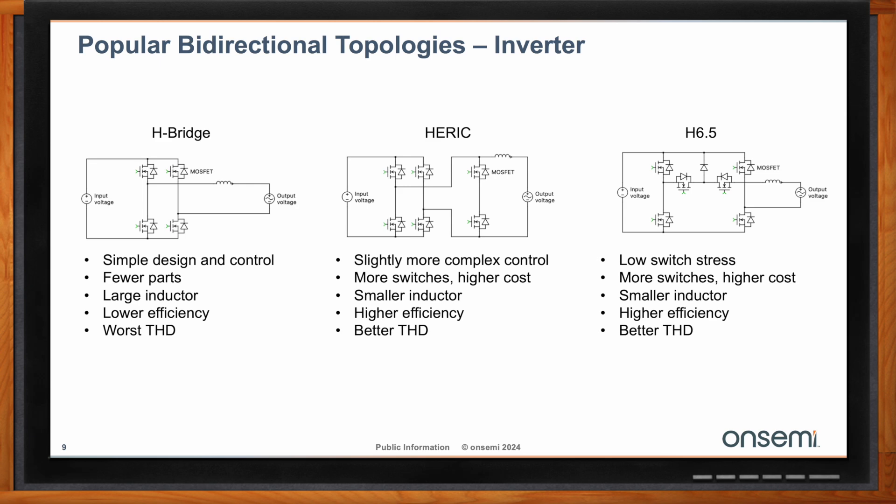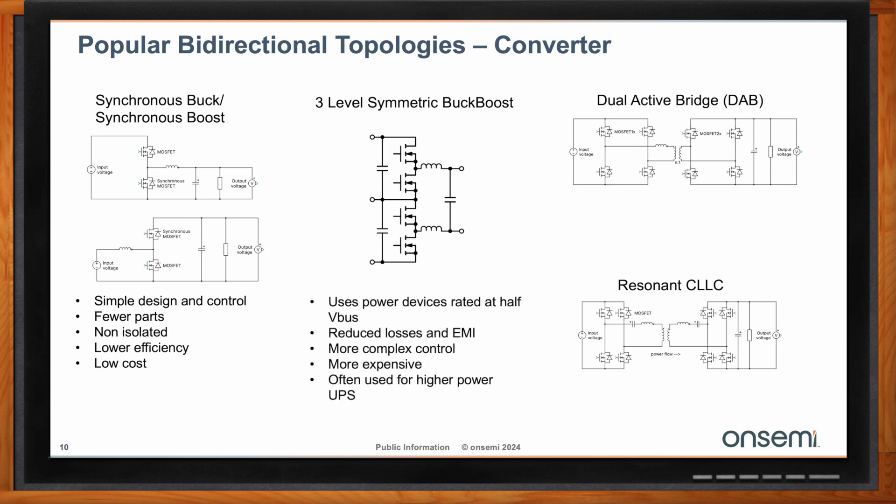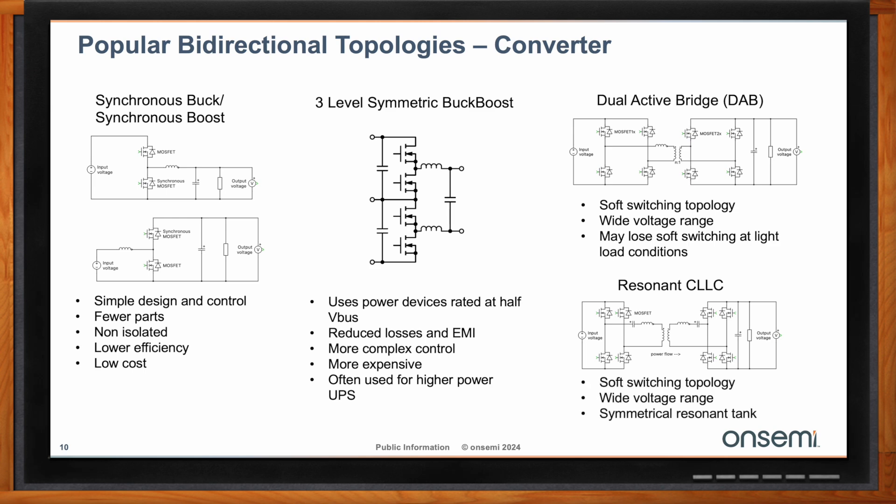For utility and commercial applications, different topologies are used, like multi-level topologies — both ANPC and NPC topologies are very popular. In converter topologies, we also have bidirectional topologies. In residential solar and storage applications, based on panel voltage and battery voltage, you can use a synchronous buck converter, synchronous boost topology, or a synchronous buck-boost topology if battery voltage is between panel voltage levels. If isolation is needed, customers use a dual-active bridge or resonant CLLC topology. For bus voltages around 1,100 or 1,500 volts in utility applications, a three-level symmetric buck-boost topology is used, allowing lower voltage devices.